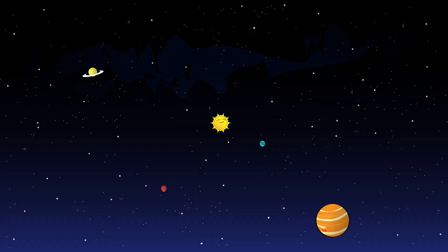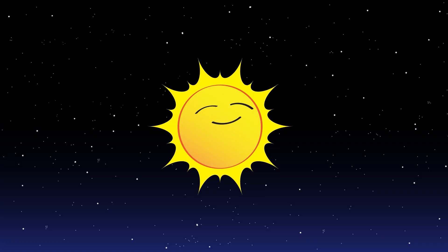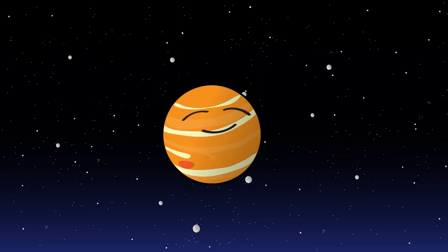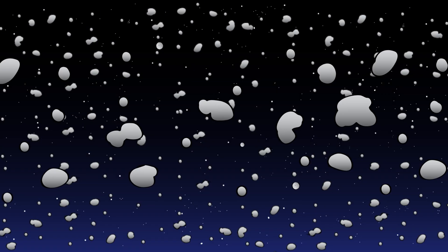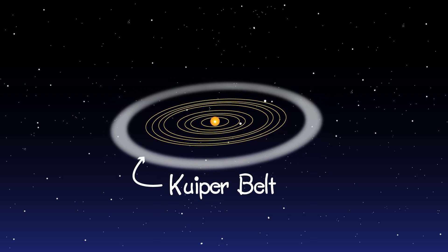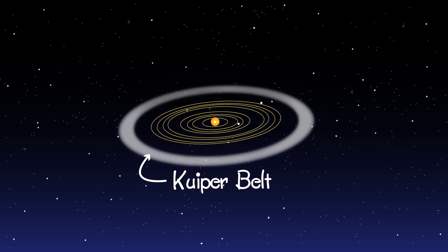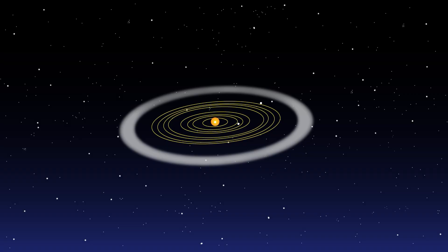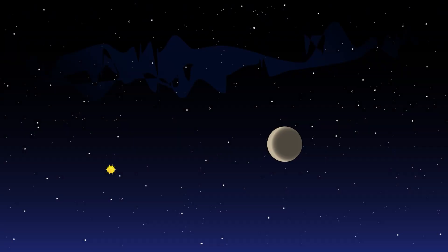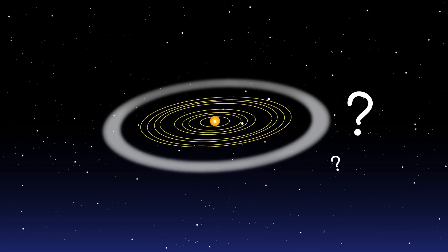The solar system we call home has our Sun, eight planets, all their moons, the asteroid belt, and lots of comets. Outside Neptune's orbit is the Kuiper belt, an almost empty ring around the Sun that has icy bodies — almost all smaller than Pluto — making slow orbits around the Sun. But what's beyond the Kuiper belt?